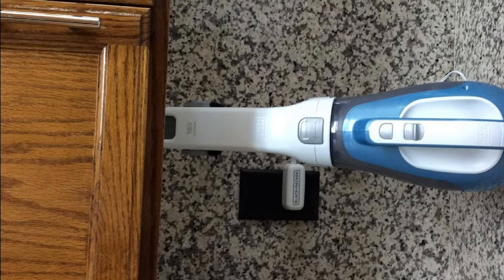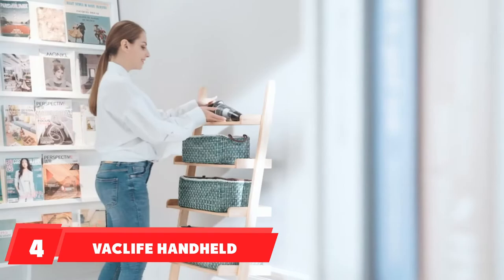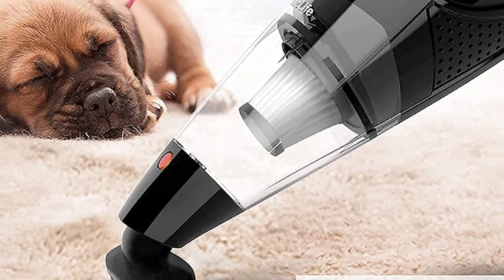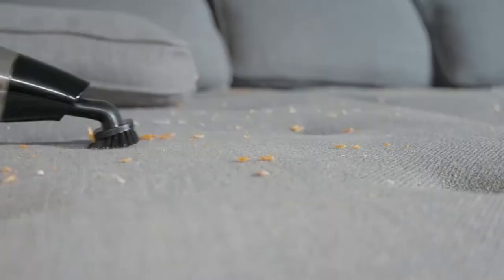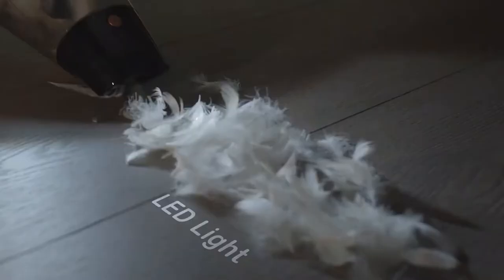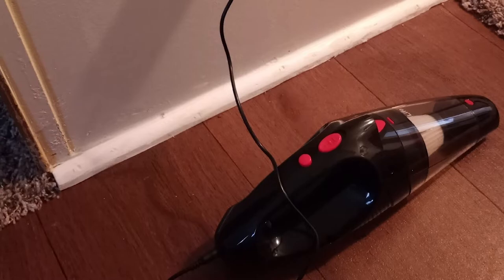Next at number 4, we have the Vaclife Handheld Vacuum. It features an innovative HEPA filter with a premium filter specially designed for detoxification, bringing a friendly, healthy environment to your car's interior. The filter also improves the life of the device, ensuring a shelf life of 3 to 4 years. It offers a compact design of 14.65 x 5.2 x 4.45 inches, making it convenient from many different locations.